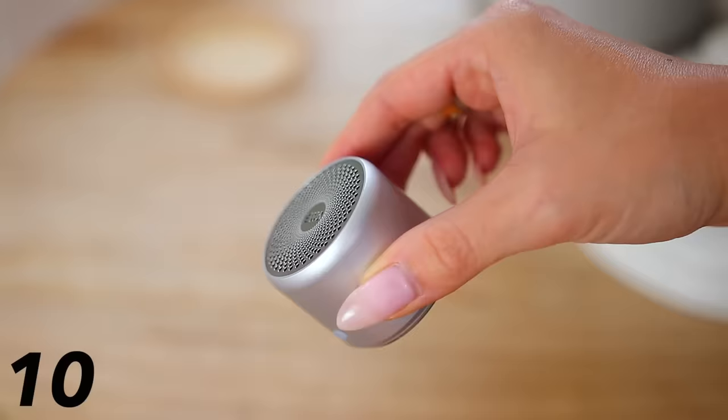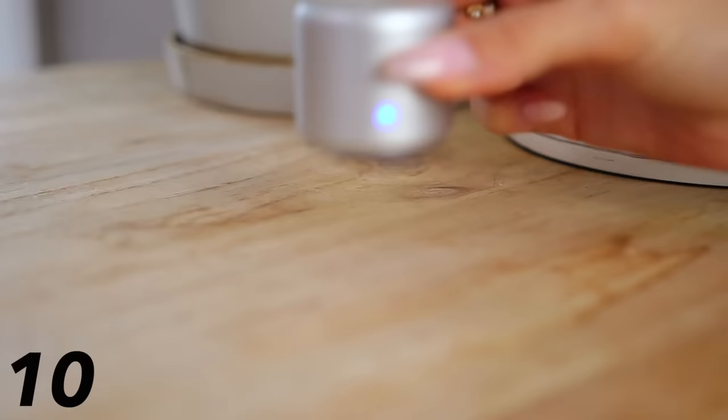This small but mighty Bluetooth wireless speaker is blowing up everywhere — I see it multiple times a day on Instagram, TikTok, and in real life. I ended up ordering it and I am very impressed. It is completely waterproof, so it's great for beaches, vacations, pools, and even the shower. It comes with a little travel case, connects to your phone, has a little subwoofer inside, sounds really crisp and clear, has long battery life, and it's about $20.